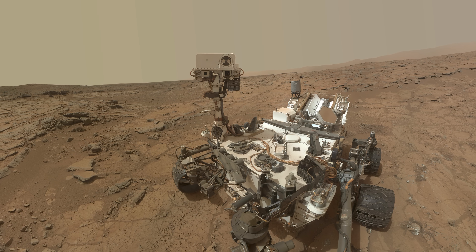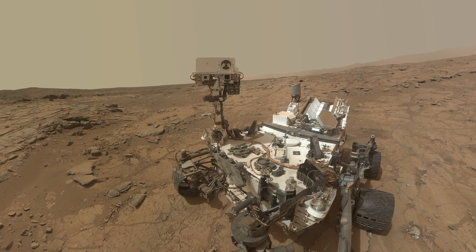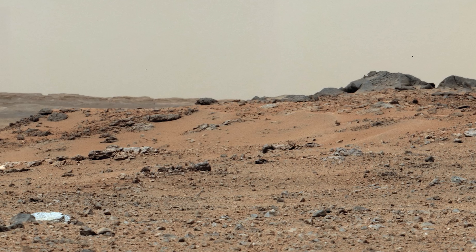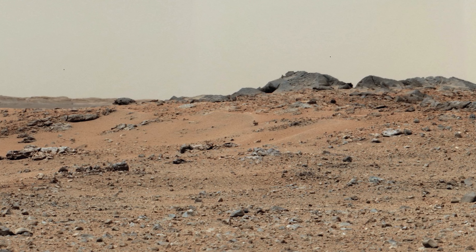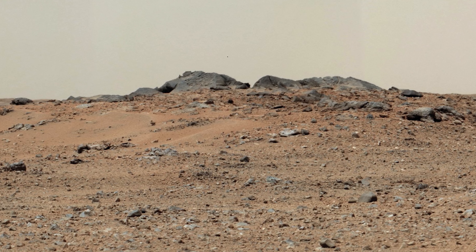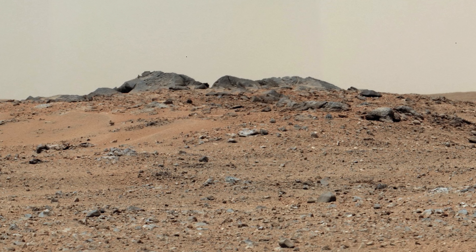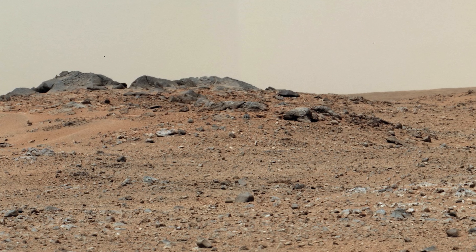Now that the rover has switched over to the B-side, the team checks all systems once again. With everything working as intended, Curiosity takes a long drive. This image, taken on Sol 343, shows the road before Curiosity, with two gray rocks in the center nicknamed Twin Cairns.